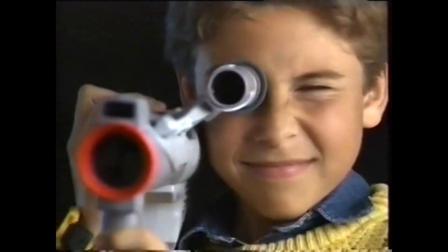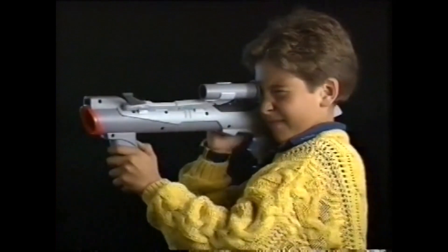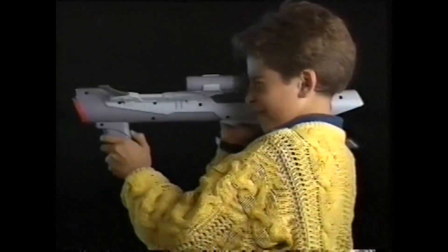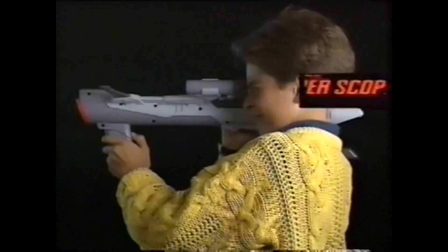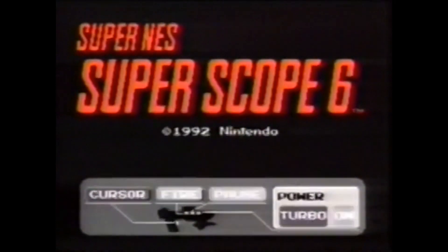Un super accesorio que no te puedes ni imaginar: el Super Nintendo Scope. Un espectacular bazooka inalámbrico por infrarrojos que te permitirá poner a prueba tu puntería hasta a 6 metros de distancia. Tienes que probarlo. Con Super Nintendo Scope te regalamos un cartucho con 6 juegos de acción ilimitada.